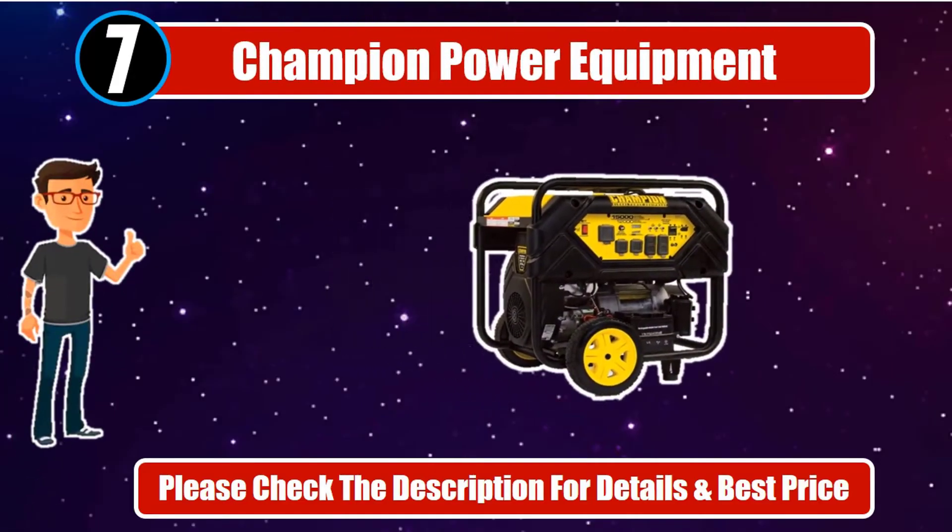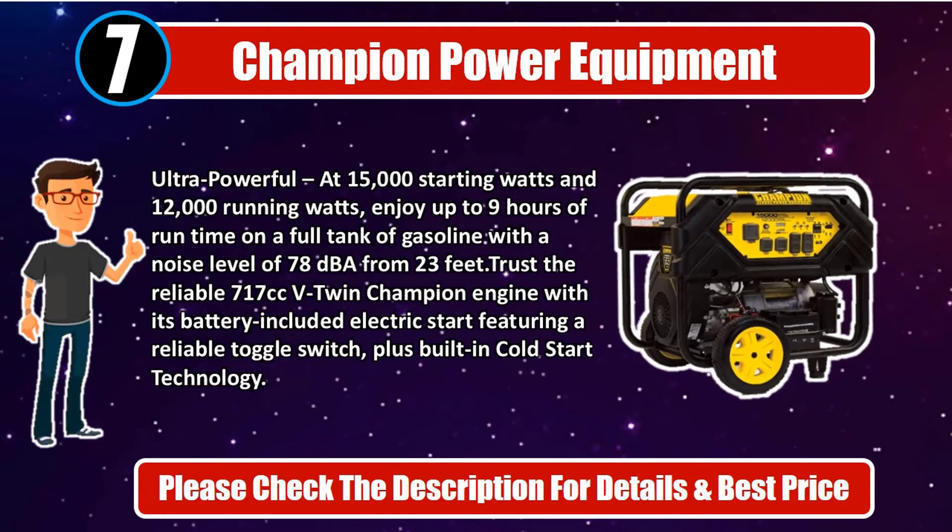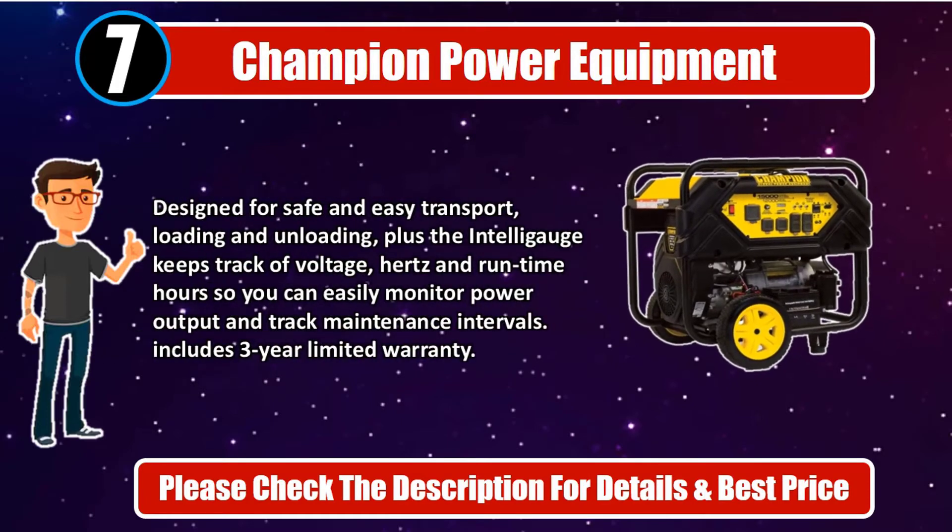Number 7. Champion Power Equipment. Ultra-powerful at 15,000 starting watts and 12,000 running watts, enjoy up to 9 hours of run time on a full tank of gasoline with a noise level of 78 dB from 23 feet. Trust the reliable 717cc V-Twin Champion engine with its battery-included electric start featuring a reliable toggle switch, plus built-in cold start technology. Designed for safe and easy transport, loading and unloading. The Intelligauge keeps track of voltage, hertz, and run-time hours, so you can easily monitor power output and track maintenance intervals. Includes 3-year limited warranty. Please check the description for details and best price.